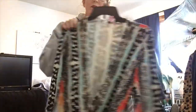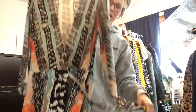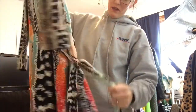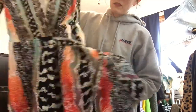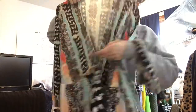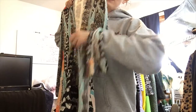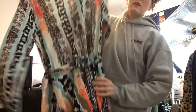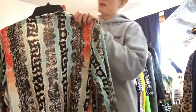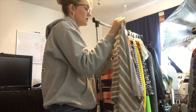I was so excited about this find — it's Diane von Furstenberg. It's a hundred percent silk, and it's a gorgeous wrap dress that opens up and wraps all the way around with a silk tie. I expect this one to sell right away.